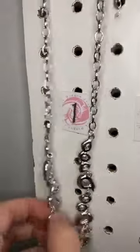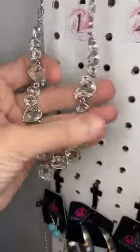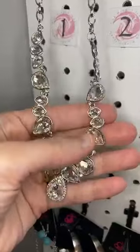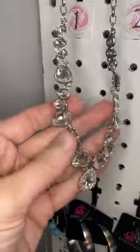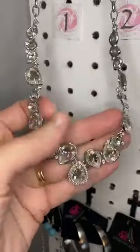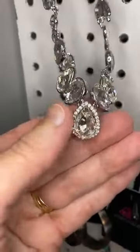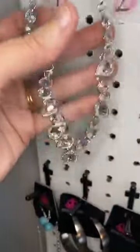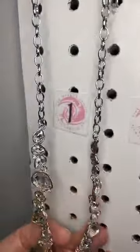Number one is the Fiercely Fifth Avenue set. Here is the necklace. Beautiful white rhinestone teardrops, different sizes, clustered together and going in different directions. I think that's such a great look. At the bottom, we have a larger one that's surrounded by small rhinestones. These are the little earrings that come with the necklace for free. That's number one.